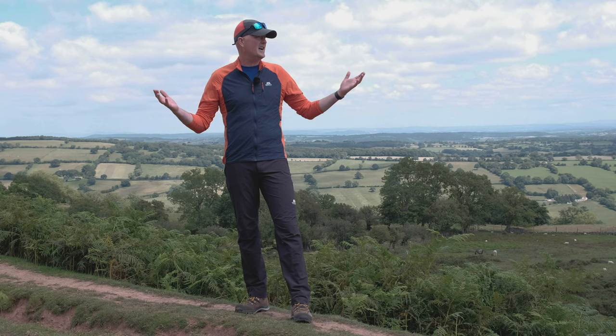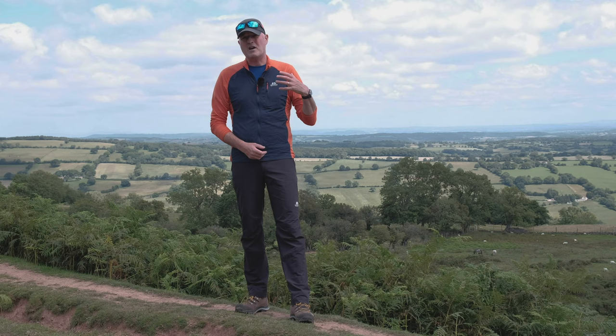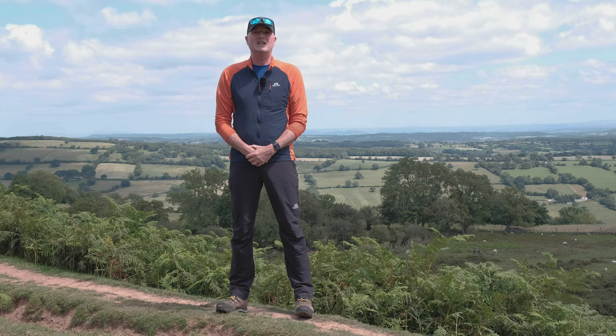Today it was about 22 degrees in the car on the way up, so really comfortable, breathable, and offering full protection from sunlight — they've got a high UPF factor. So they kind of do it all: soft shell, stretchy, comfy, mountain walking, hill walking, scrambling, whatever you want to do in them. You're going to be comfortable, you're going to be protected. Just a really nice pair of soft shell pants for all your outdoor use.